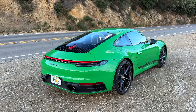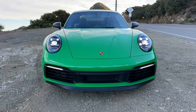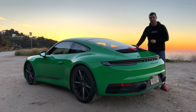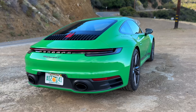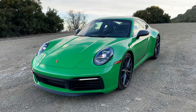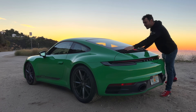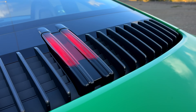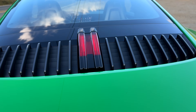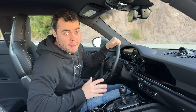At the rear of the Carrera T sits a 3-liter twin-turbocharged flat-six making 379 horsepower and 331 pound-feet of torque. Because the Carrera T comes standard with a sports exhaust, this might just be the best-sounding turbo six-cylinder from the factory I've ever heard. And I love this little Easter egg here — nine vertical vanes on this side, nine on the other side, and two for the brake lights for the 992 generation.